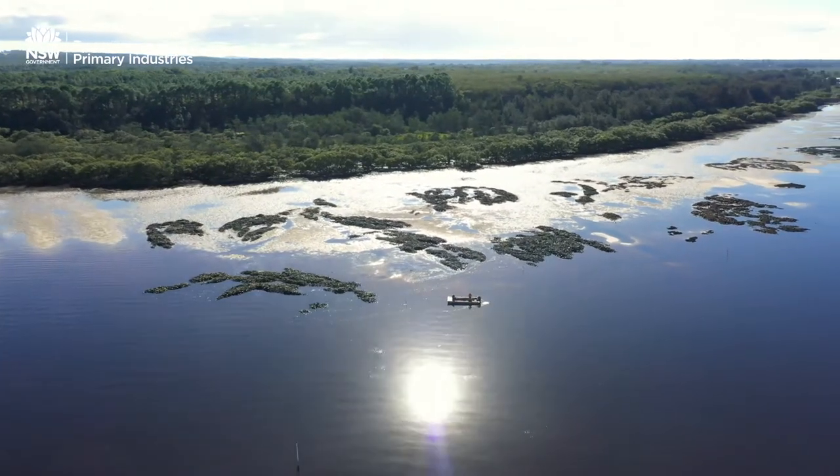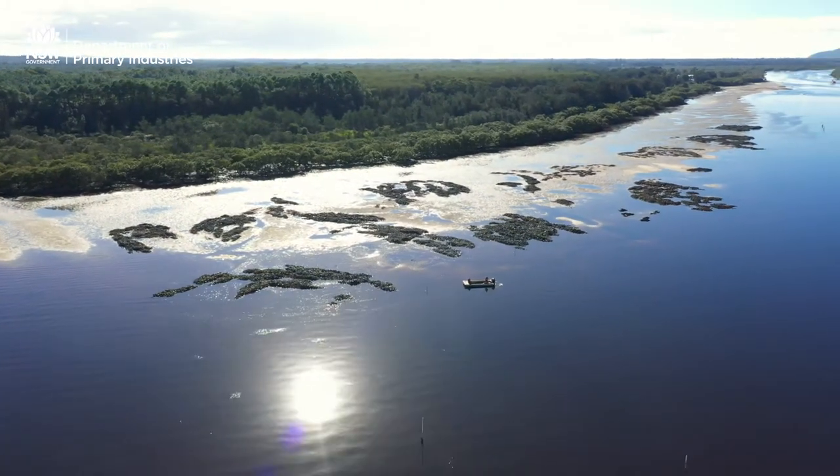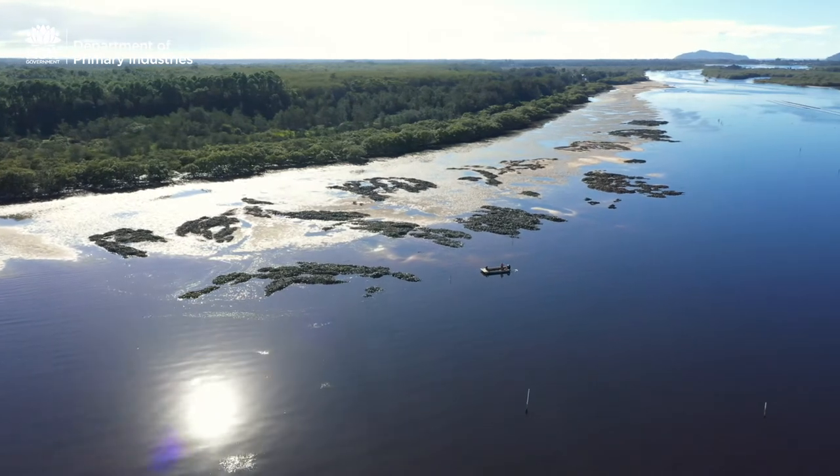Setting up these reefs to look after water quality is not just a here-and-now thing. That's going to be there for the next couple of generations and keep on going after that. The advantages coming back are just going to be endless for decades to come.